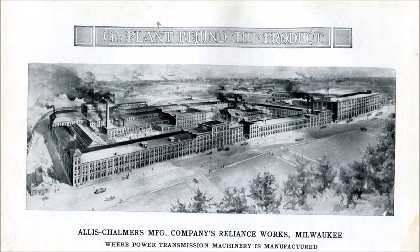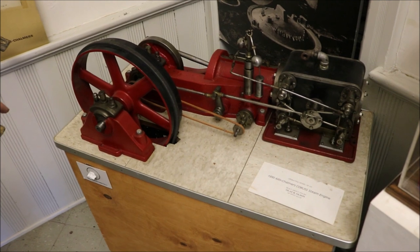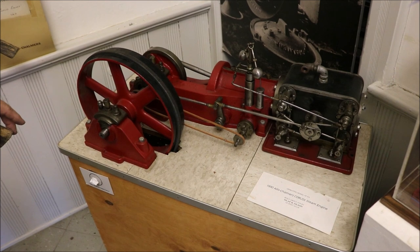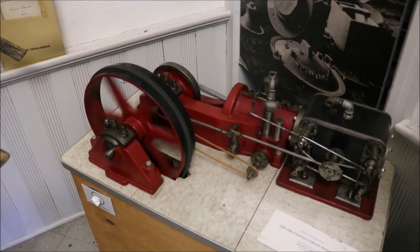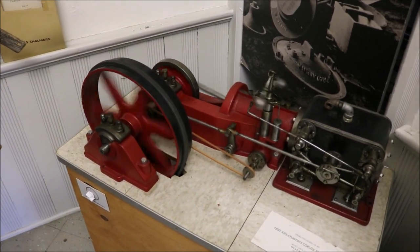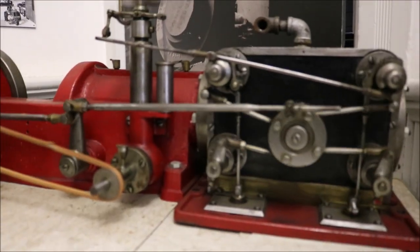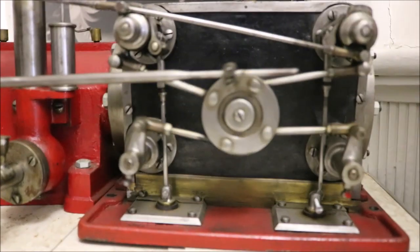One of the claims to fame of Allis-Chalmers — although this was before Allis-Chalmers moved here to West Allis — is they invented the Corliss steam engine. One of their engineers, Mr. Reynolds, actually became a partner in the Allis-Chalmers Corporation and designed and built this Corliss steam engine, which was used to power a lot of electric plants coming up throughout different cities. We have catalogs of all the different cities that this type of engine would be put into to generate electricity for the town.